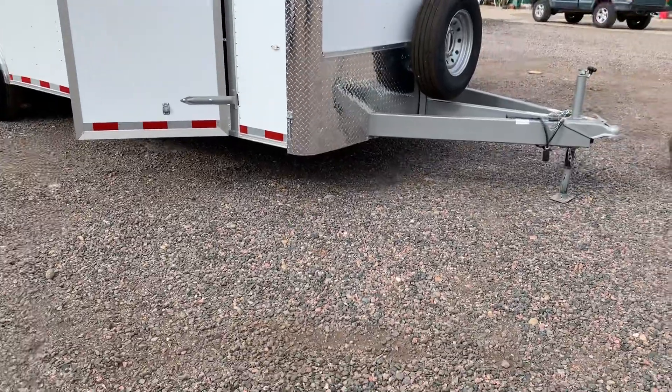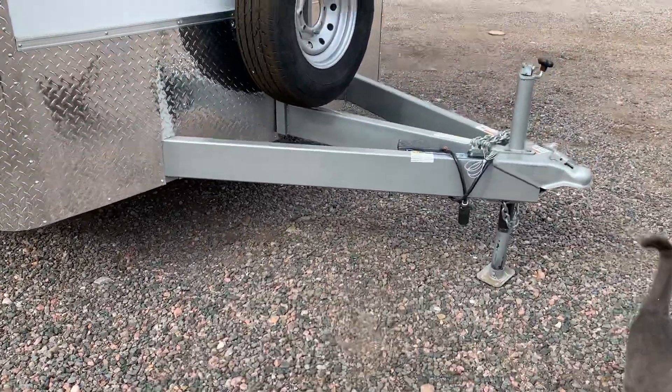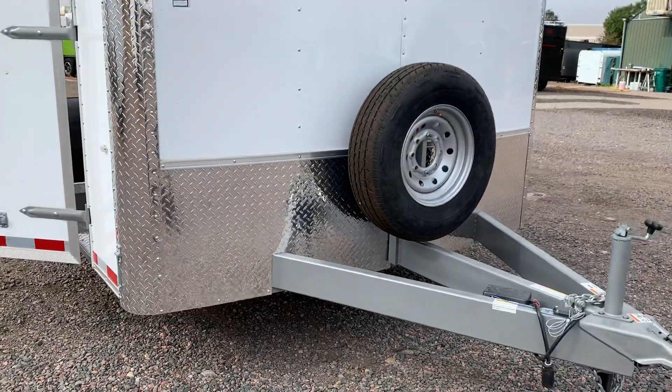This one has a nice extended triple tube tongue and is on a heavy duty six-inch frame. The longer tongue is going to give you a better turning radius, and you also have a matching spare tire and mount right there as well.